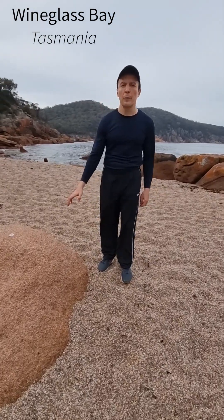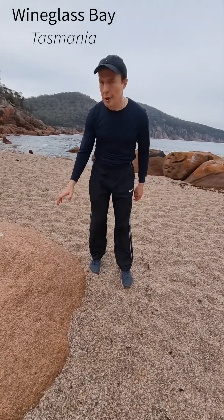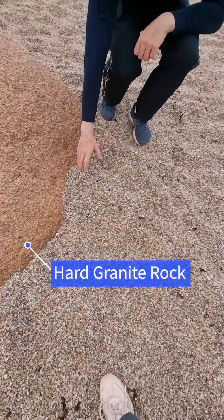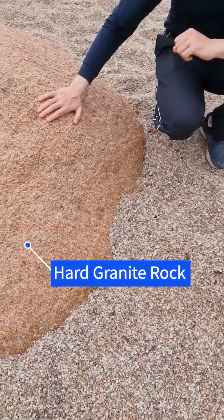Good day, everybody. This video will be about weathering — how hard rocks will turn into something like, here you see, gravel. So, this is granite.